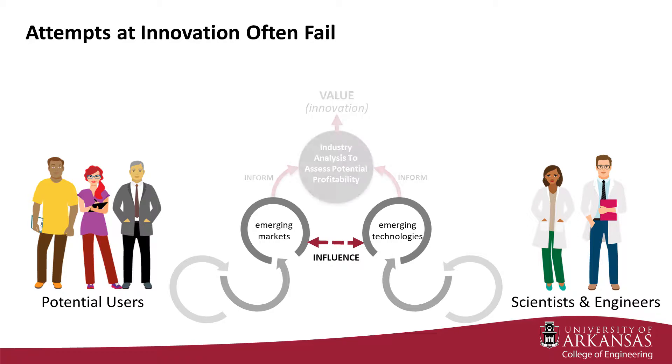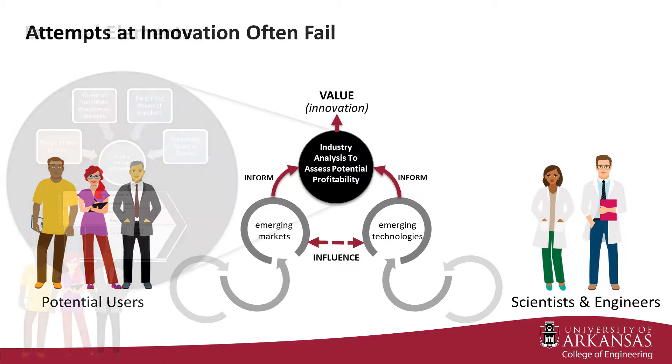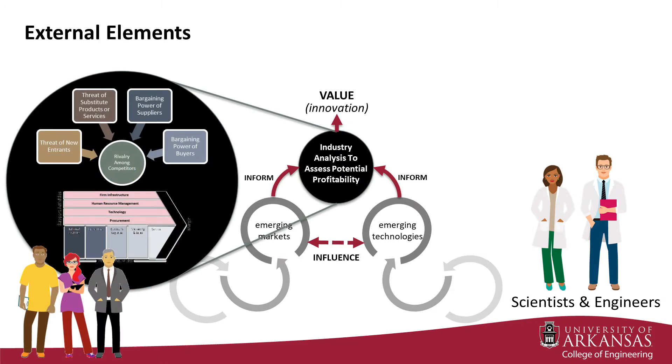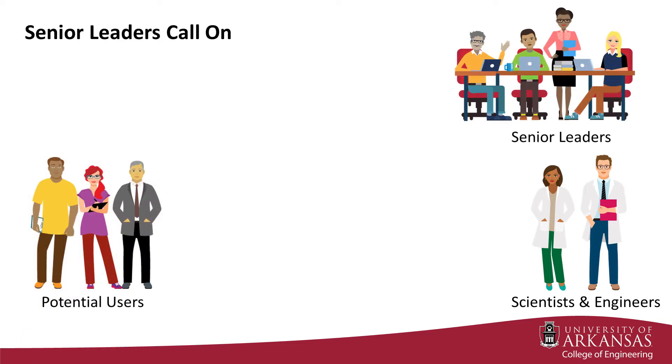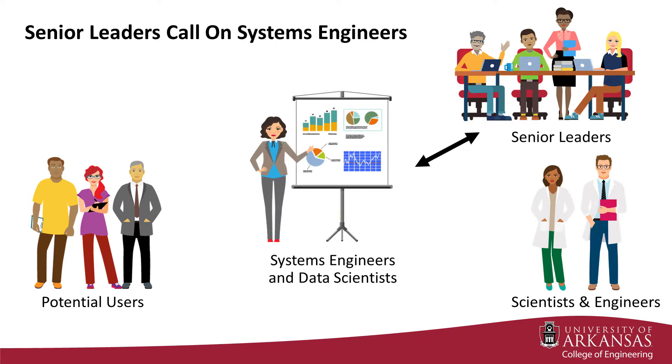Furthermore, an industry analysis to assess potential profitability examines many internal and external elements, and each of these elements can be highly impacted by market and technology movements. To help with this difficult task, senior leaders often call on systems engineers to conduct analysis and synthesize results so that they, the senior leadership team, can find system-level solutions that best balance competing objectives in the presence of uncertainty.